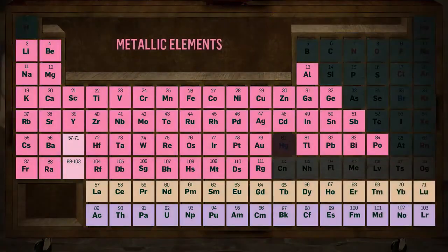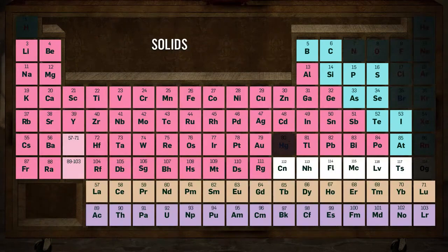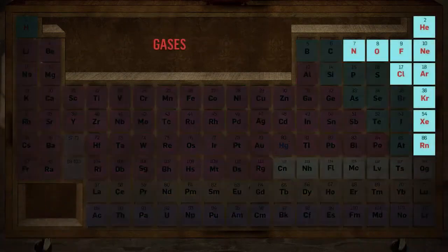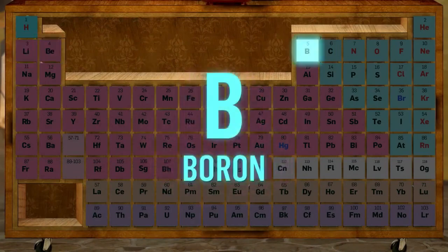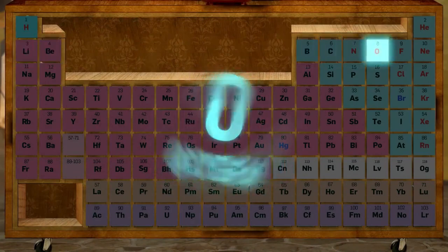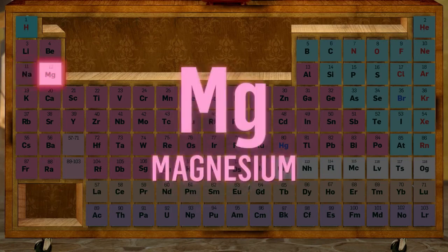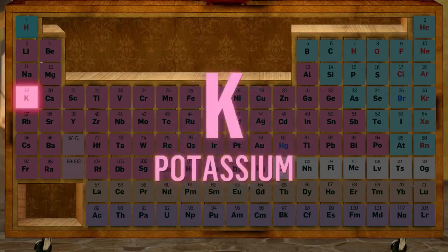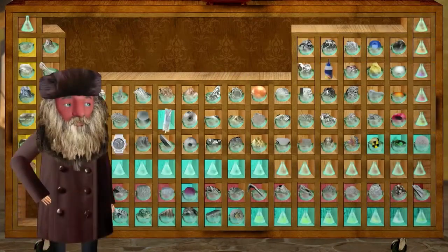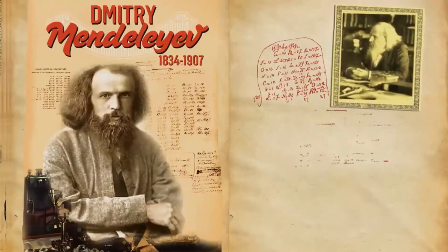Metallic elements on the left and non-metallic elements on the right. In normal climate, the metallic solids are solid; the non-metallics are liquid or gas. Hydrogen, helium, lithium, beryllium, boron, carbon, nitrogen, oxygen, fluorine, neon, sodium, and magnesium, aluminium, silicon, phosphorus, sulfur, chlorine, argon, potassium, calcium — they live in the periodic table.